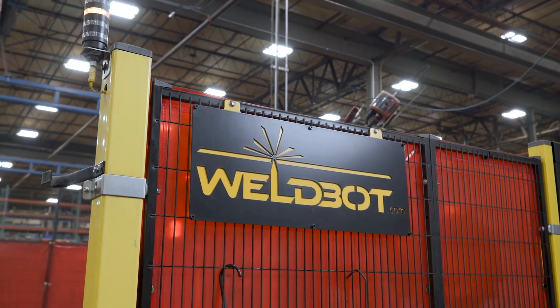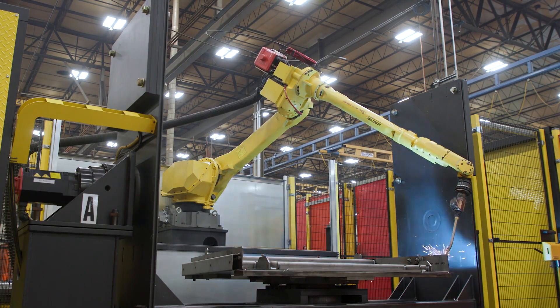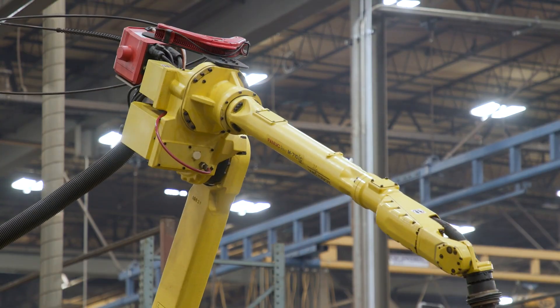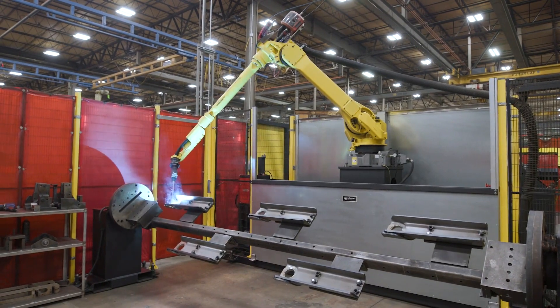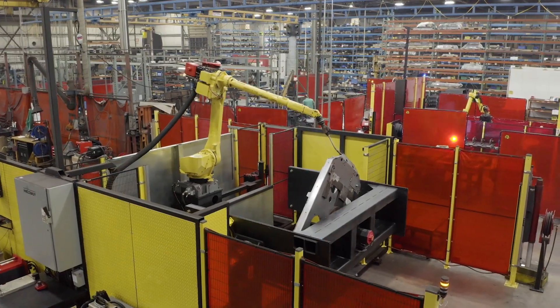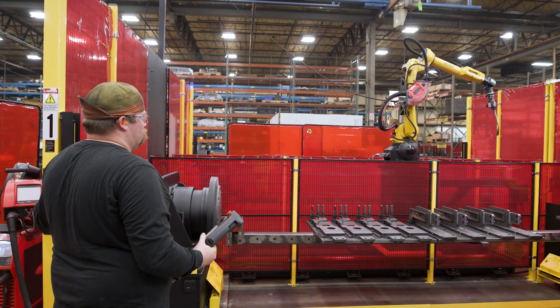We have two different FANUC cells that were integrated through Weldbot. We use FANUC touch sensing and through-arc seam tracking. On the first system we have the FANUC 710 iC/12L — one of the largest-reach robots out there, especially in the arc welding world — so that allowed us to reach a very large part work envelope. We have a headstock-tailstock positioner on one side and a drop-center two-axis positioner on the other side. This allows flexibility from one side to the other, allowing them to run different varieties of parts to help minimize downtime and increase production.